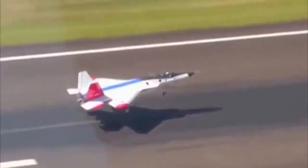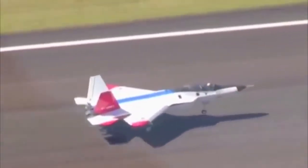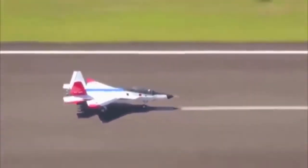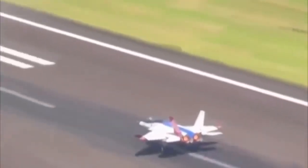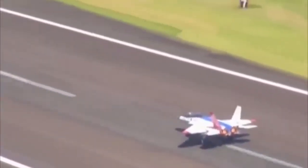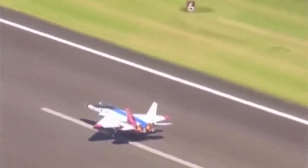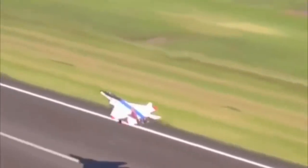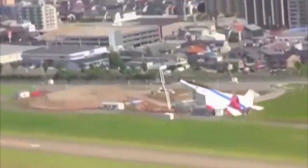The aircraft employs afterburners for increased thrust. The Mitsubishi X-2 Shinshin can fly at a maximum speed of Mach 2.25 and a super-cruise speed of Mach 1.82. It can operate over a range of 2,900 km with two external fuel tanks and has a ferry range of approximately 3,200 km. The service ceiling is 65,000 feet and the estimated combat radius is 761 km.